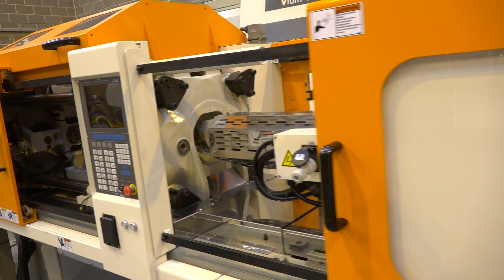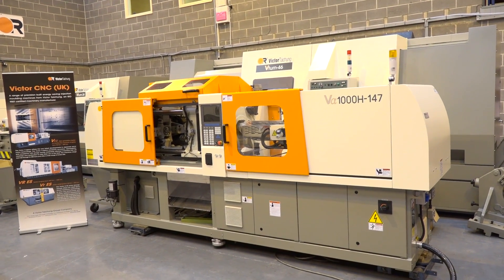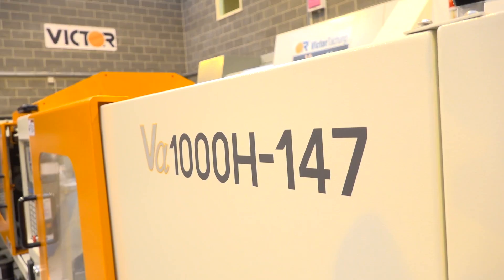Victor CNC in the UK are very well placed to assist you — not just in milling and turning, but also in injection molding equipment.